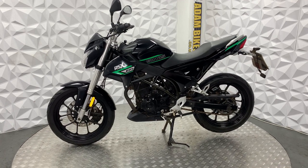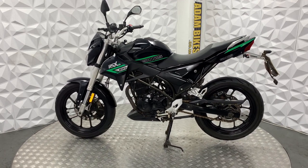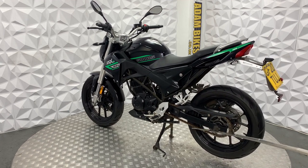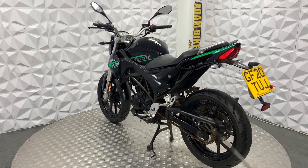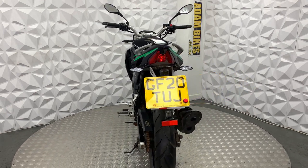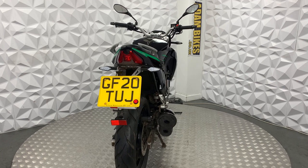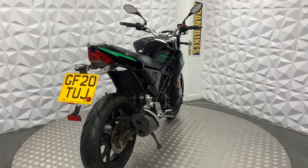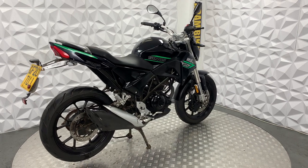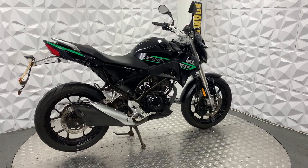That's the rear reflector. The indicators work, as does the brake light. The chain is all good. The foot pegs are nice and clean. Everything is straight and everything is good on this bike. Generally it's a really good bike to start off with. That will be everything for this 2020 Sinis RSX125. Thank you.